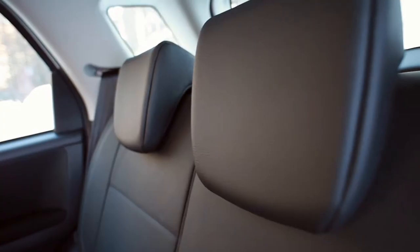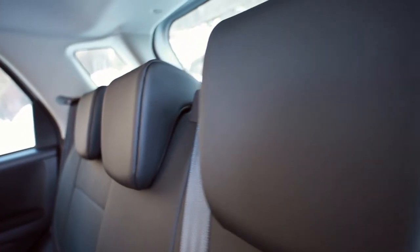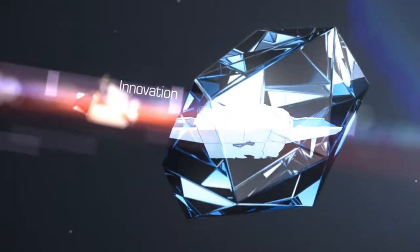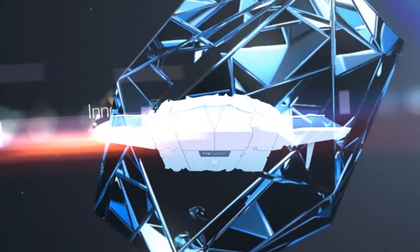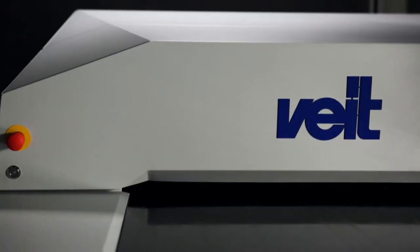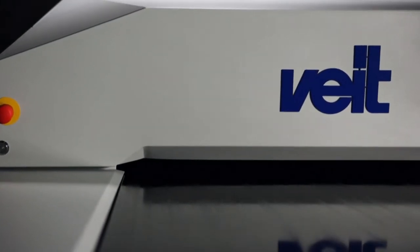Perfection. Efficiency. Flexibility. Innovation. The new FITE laminating machine FX Diamond CFL. When design meets technology, it is taking laminating to the next level.